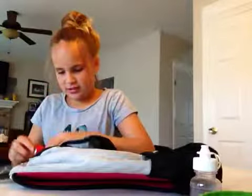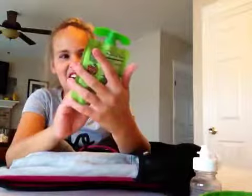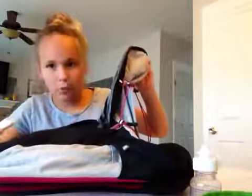We got some crumbled-up graham crackers, all smushed in there, and some smushed fruit snacks. How much food do I have in here? And we have this — ew, it's molding. A little bit of mold right there. It expires October 13th, 2017. So I could still eat it but it's molding, so I'm not going to. I have like all these oatmeal crumbs in here.